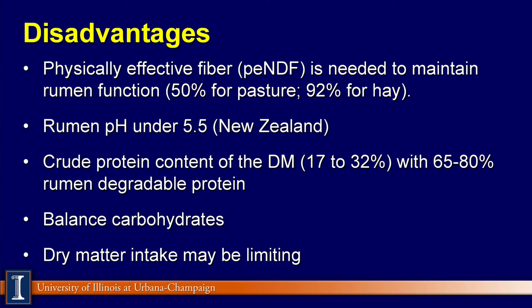Disadvantages include a lack of physically effective fiber, especially if it's extremely high-quality forage. Numbers from New Zealand suggest perhaps 50% of the NDF may be functional, whereas in a bale of hay it is 92%. Rumen pH under 5.5 is very common. In fact, in New Zealand on pasture-based systems with no supplemental grains, rumen pH can be as low as 5.2 — extremely low. The protein content of the dry matter can be extremely high, with a lot of it being degradable, resulting in a loss of nitrogen from the cow.